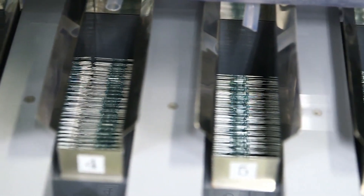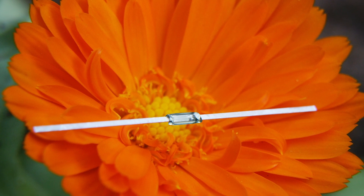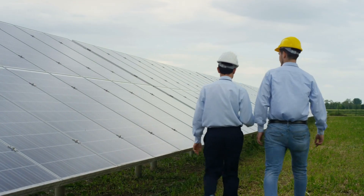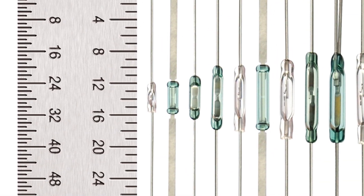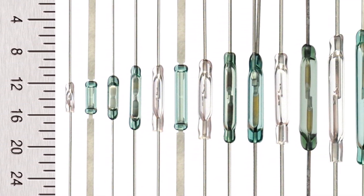We offer the widest array of options in different size and power ranges, from miniature 4-millimeter reed switches for space-critical applications to larger high-voltage reed switches. Standex offers a wide range of sizes of reed switches, ranging from 4 millimeters up to roughly 20 to 25 millimeters in glass length.